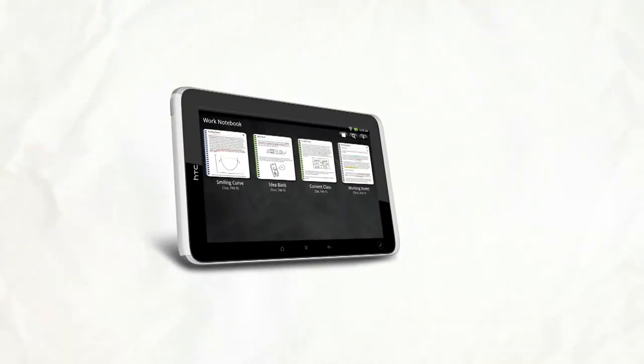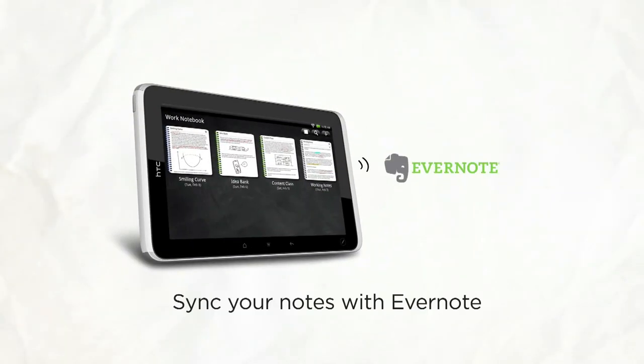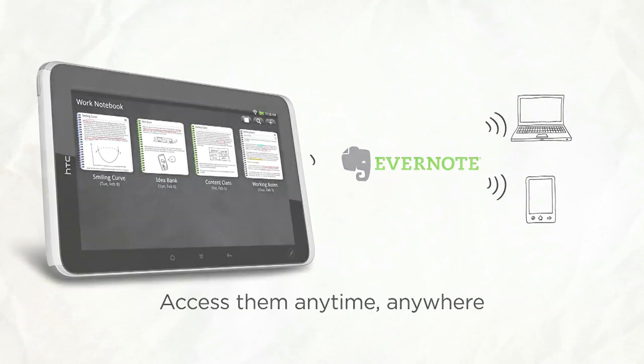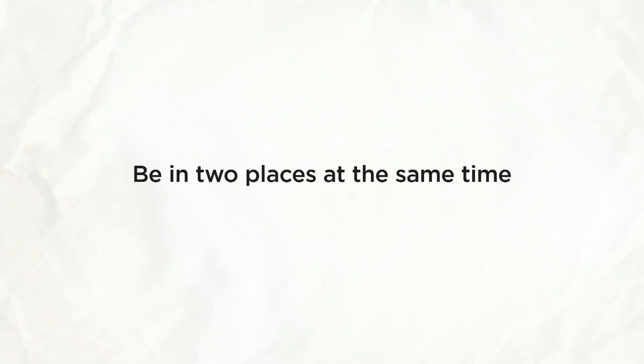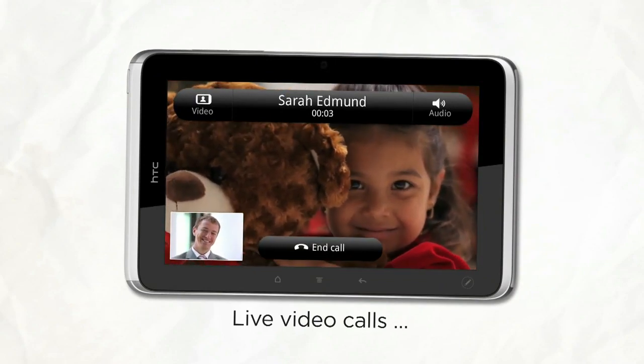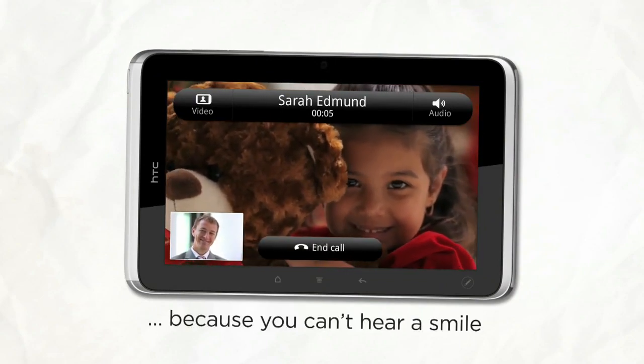And since you can sync your notes with Evernote, you can review them from your HTC Flyer, office computer, or smartphone. In need of some family time but miles away from home? No problem. With a high-quality front camera and live video calling, you can be in two places at once and chat for as long as you like.